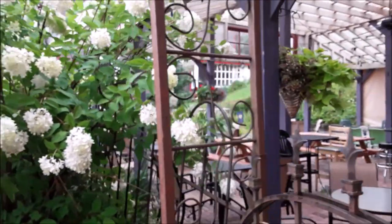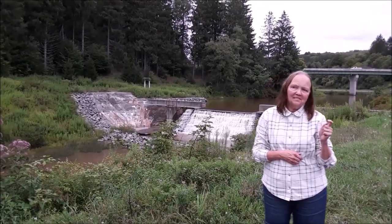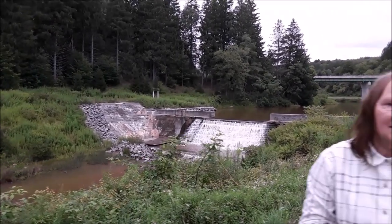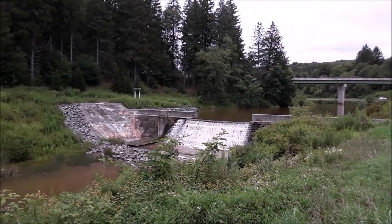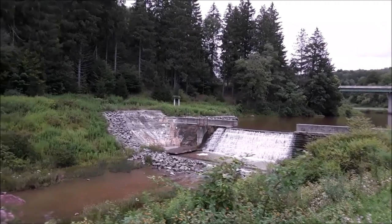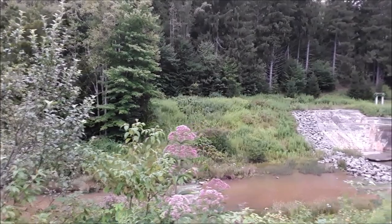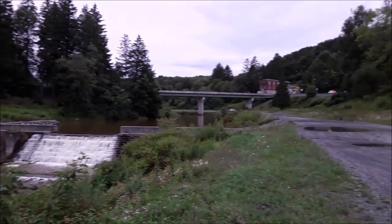It's the Purple Fiddle in Thomas, West Virginia — one of our favorite places. Right here in Thomas, West Virginia, behind us is a dam on the Blackwater River. We hope you enjoyed our video from Thomas, West Virginia, a town that has very special memories for us. If you did, please hit that like button, give us a comment down below, and please subscribe to our channel. Beautiful area.